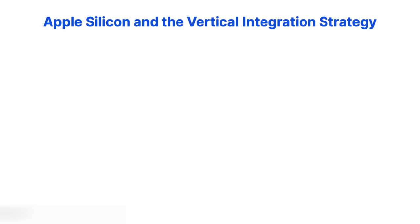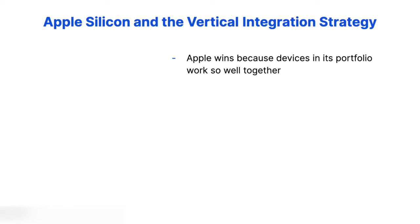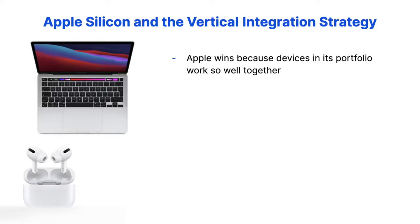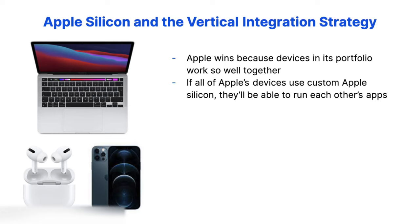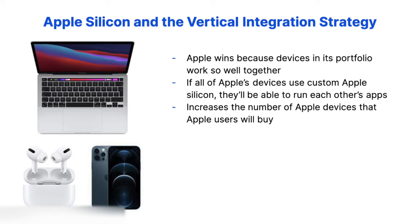Let's zoom out and look at the broader strategic picture. Much of Apple's success comes from the fact that the devices in its portfolio work so well together. If you own a MacBook and AirPods, for instance, you're very likely to buy an iPhone too, since the integrations between those devices are so powerful and seamless. If all of Apple's devices use custom Apple silicon, they'd be able to run each other's apps. Consider how Mac users could start running iPhone apps as soon as M-Series MacBooks launched. These synergies make Apple devices work even better together, further increasing the number of Apple devices that users will buy.